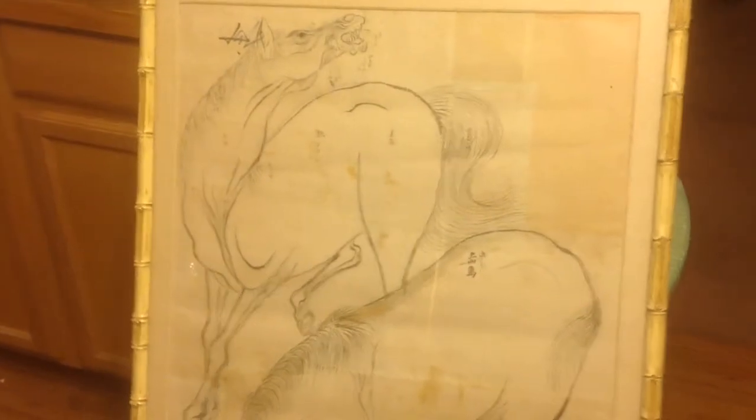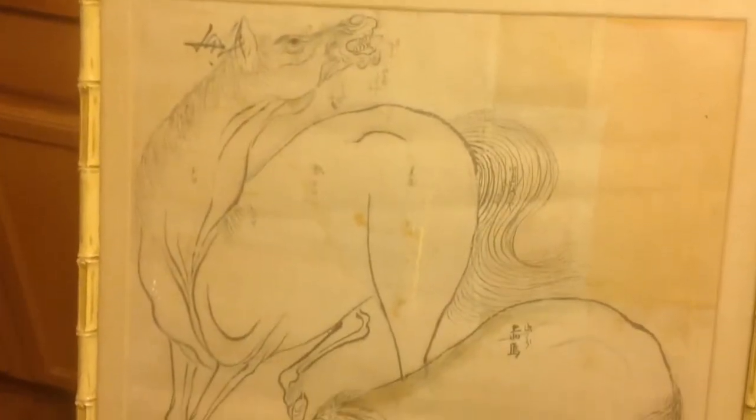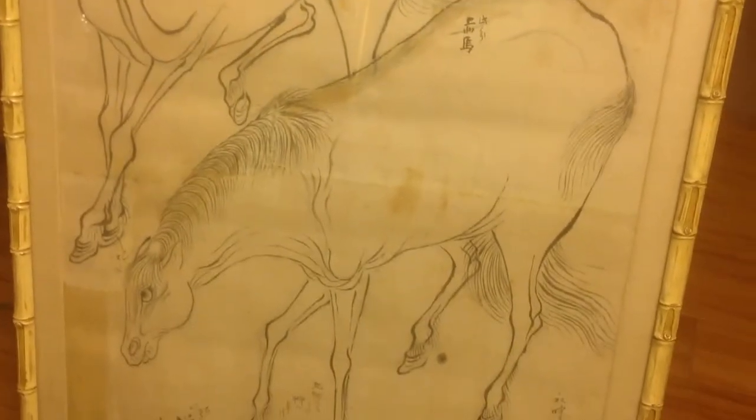Check back every day or so, because you really don't know what we're going to pull out of this collection.